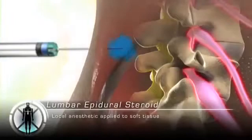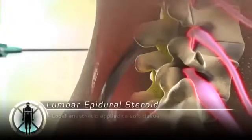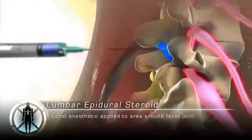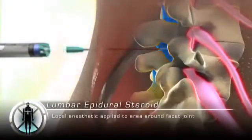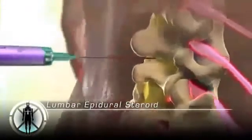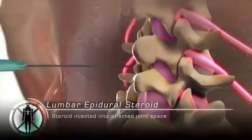First, we numb the skin. Then, numbing medication is applied to the epidural space. Finally, the corticosteroid is injected, which relieves inflammation and relieves nerve irritation.